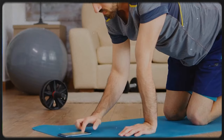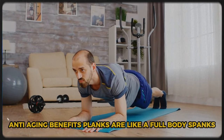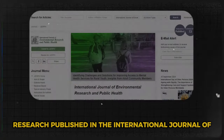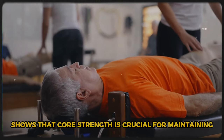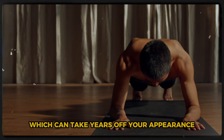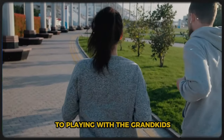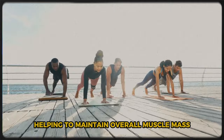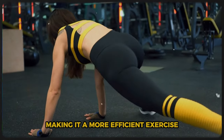Exercise 2: Plank Power. Next up, we're hitting the deck with planks. This isometric hold might look simple, but it's a powerhouse when it comes to anti-aging benefits. Planks are like a full-body Spanx, tightening and toning everything from your shoulders to your toes. Research published in the International Journal of Environmental Research and Public Health shows that core strength is crucial for maintaining balance and preventing falls as we age. Planks not only strengthen your core but also improve your posture, which can take years off your appearance. A strong core makes everyday activities easier, and holding a plank activates more muscles than doing crunches.